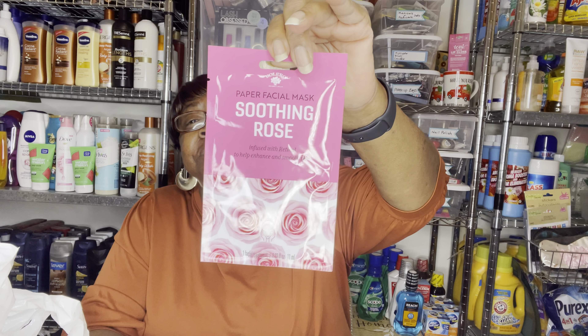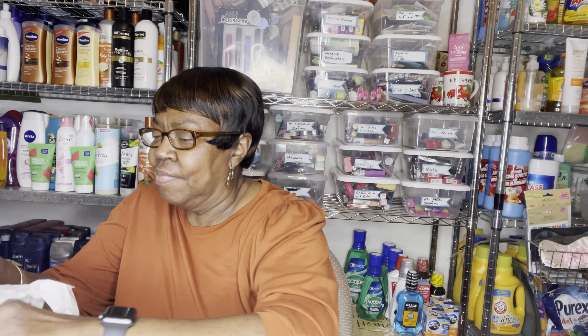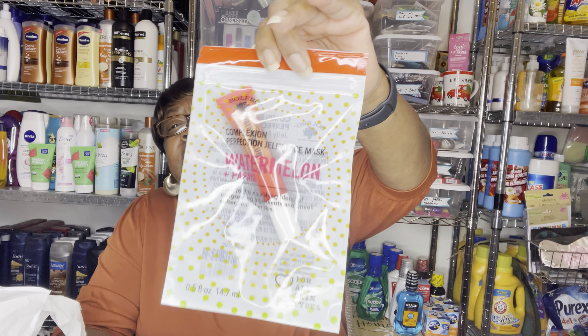And this is another paper mask — soothing rose infused with retinol to help enhance and smooth skin. Then this is another paper mask by Bolero: Complexion Perfection Jelly Face Mask, and this is watering mullein and papaya. This is for all skin types.